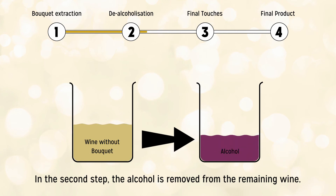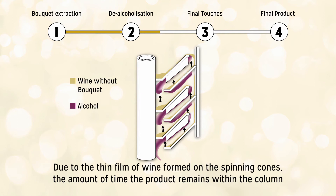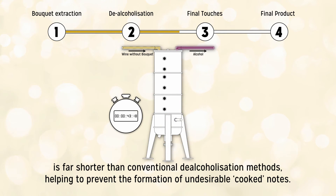In a second step, the alcohol is removed from the remaining wine. Due to the thin film of wine formed on the spinning cones, the amount of time the product remains within the column is far shorter than conventional de-alcoholization methods, helping to prevent the formation of undesirable cooked notes.